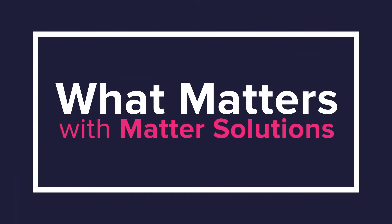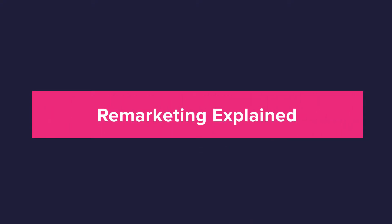Hi, I'm Sam Fields from Matter Solutions and today we're going to be talking about remarketing and why it's important. We're going to be covering what is remarketing, what are the benefits of remarketing, and what are the different ways that you can remarket.